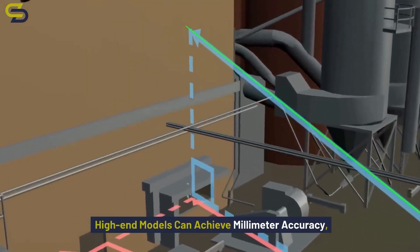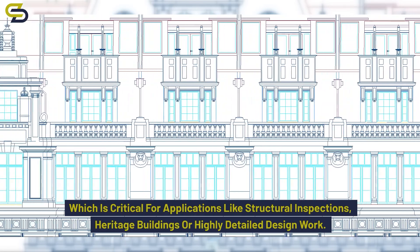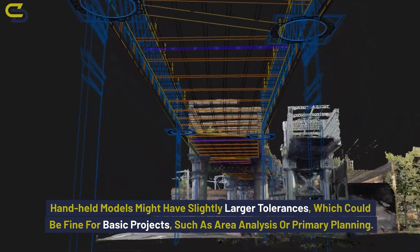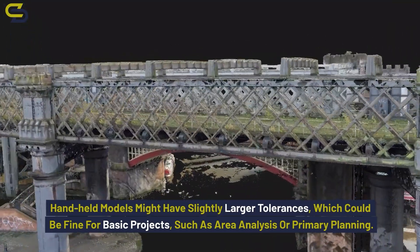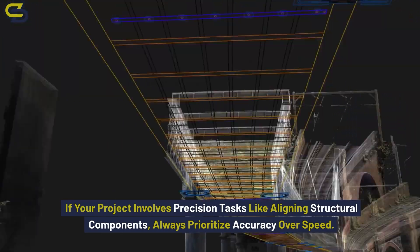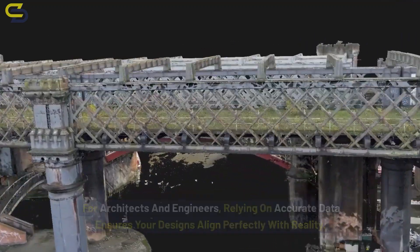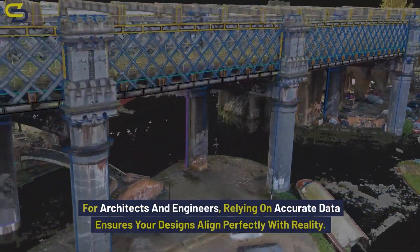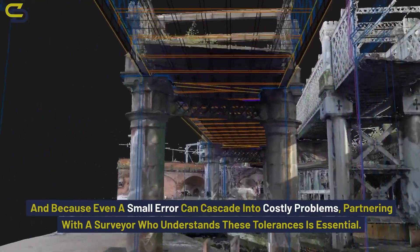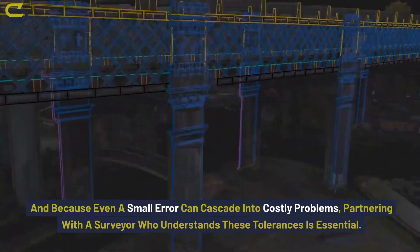High-end models can achieve millimetre accuracy, which is critical for applications like structural inspections, heritage buildings, or highly detailed design work. Handheld models might have slightly larger tolerances, which could be fine for basic projects such as area analysis or primary planning. If your project involves precision tasks like aligning structural components, always prioritise accuracy over speed. For architects and engineers, relying on accurate data ensures your designs align perfectly with reality. Even a small error can cascade into costly problems, so partnering with a surveyor who understands these tolerances is essential.